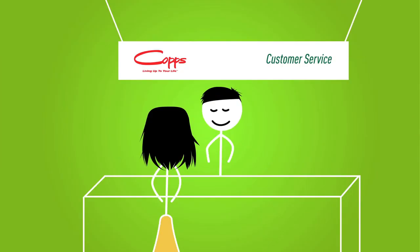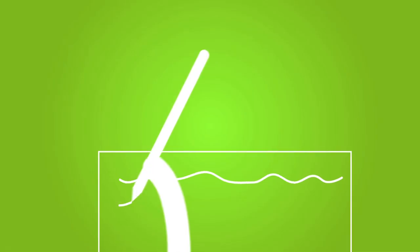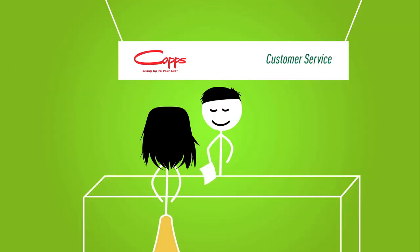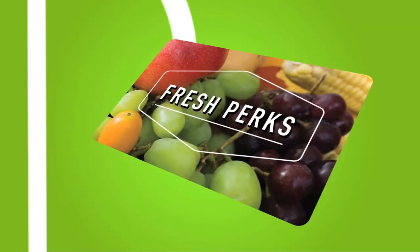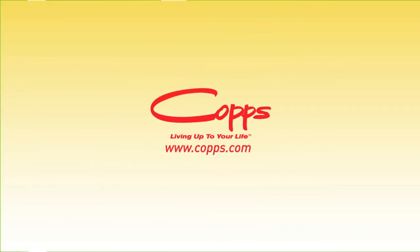How do you sign up for these savings? If you haven't already received your Fresh Perks card in the mail, simply apply for your free Fresh Perks card at any COPS customer service desk and start saving right away! The Fresh Perks card — a fresh new way to save money and earn cash back. Only at COPS.